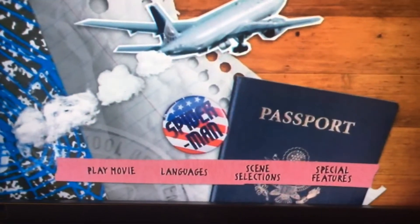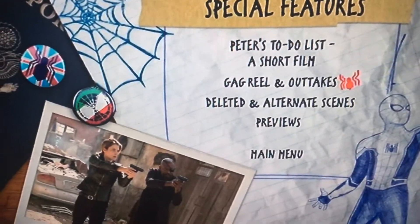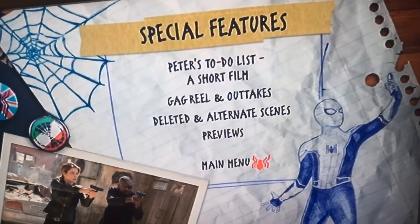Moving on to the special features. Peter's to-do list. And you get takeouts. Deleted and alternate scenes. Previews.